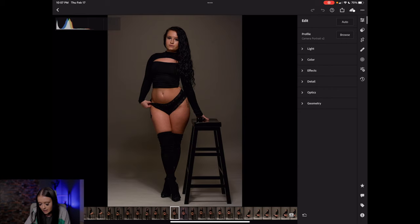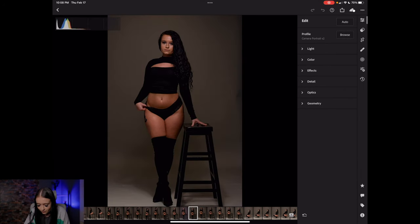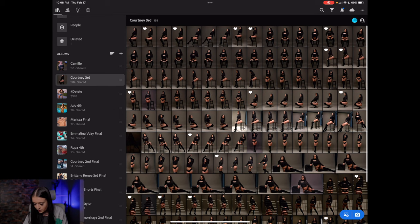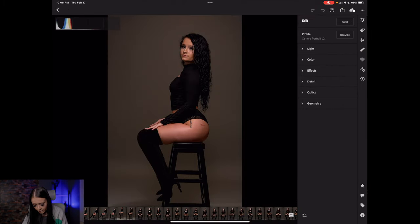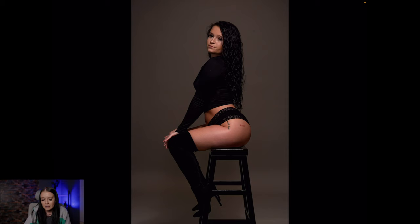I like this one because of the stool and how my body is positioned with it — just the pose and how it makes my body look. This is an example of me not relaxing my face, which is why I didn't choose that one. Also, there's a little stomach pooch visible in some shots and I try not to pick pictures where you can really see that — that's just not it. This picture right here is probably my favorite because of the way I'm sitting and the way it makes my body look.